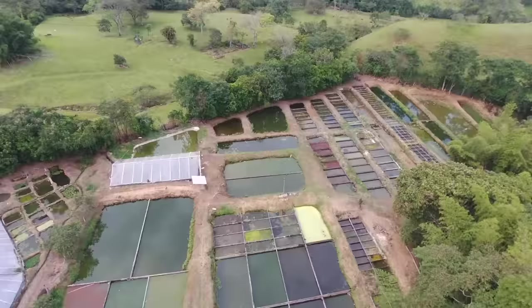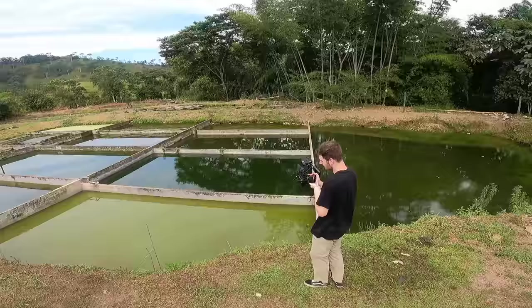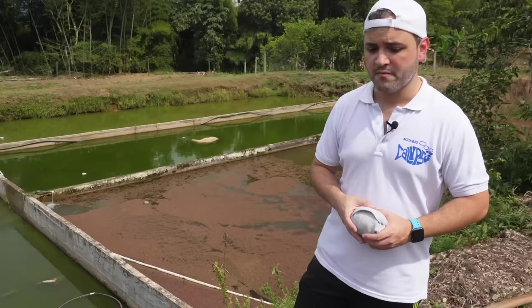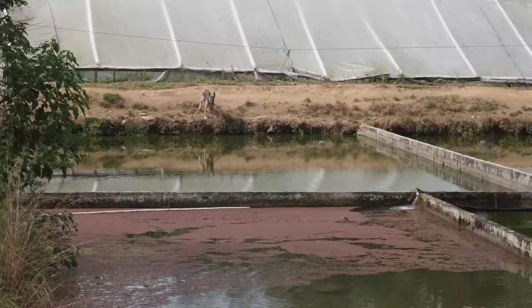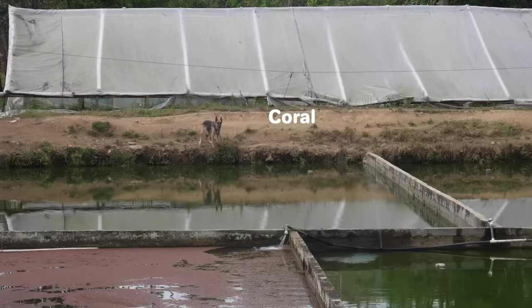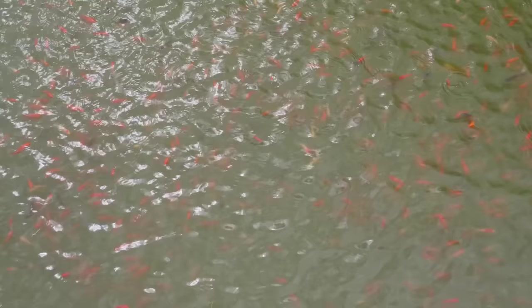We can have more than 5,000 goldfish here at this time. These are by far the biggest ponds at this farm — all for goldfish. Since they don't have seasons here, just two months of rainy days and two months of sunny days, the goldfish continually grow. Goldfish make up maybe 20% of the extent of this farm because they are the most sold fish in the world.